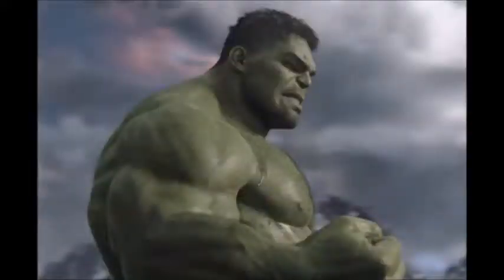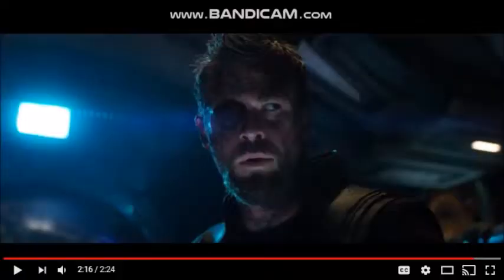We also see the big green monster Hulk. We also see a different version of Thor in this trailer, because Thor has an eyepatch. So those are some of the Marvel heroes that were in this trailer. Now let's talk about Thanos' scenes.